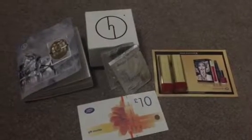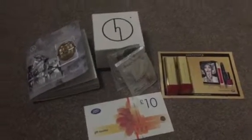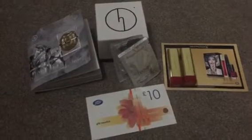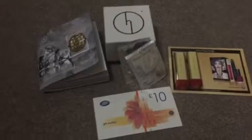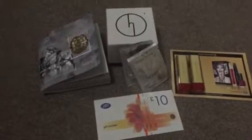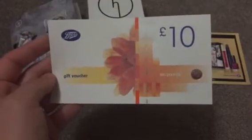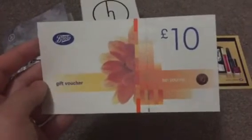Hi guys, I'm just back with another really quick freebie and review video. This is the things I have received through the mail on Friday the 5th of June, so I'll just get stuck straight in. The first thing is a £10 Boots gift voucher from valuedopinions.co.uk, from filling in surveys.